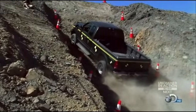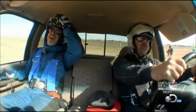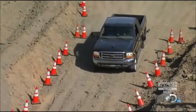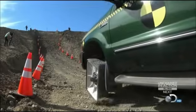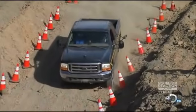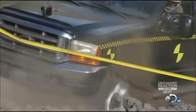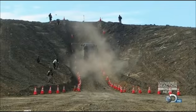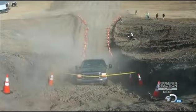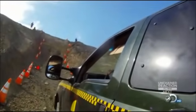This is Square Wheels, the final hill climb. In 3, 2, 1 — go! Oh yes! Come on, yes, yes, come on, come on, come on, yes — no! Oh no! Just like the round wheels, the spinning square wheels can't get purchase on the loose ground.